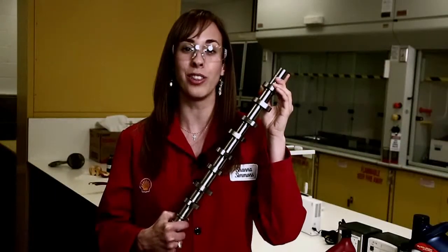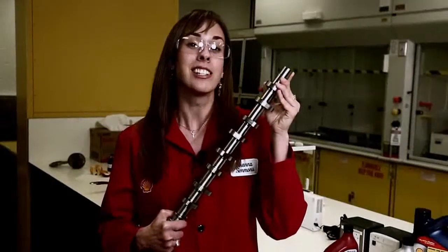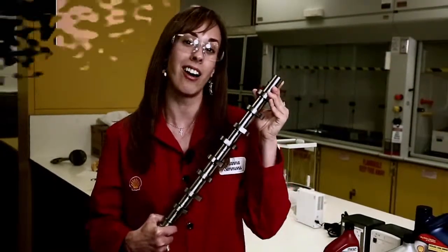If you look closely, you can still see the Pennzoil Platinum logo, which we laser etched onto the camshaft lobe. This demonstrates how powerful our anti-wear additives really are.